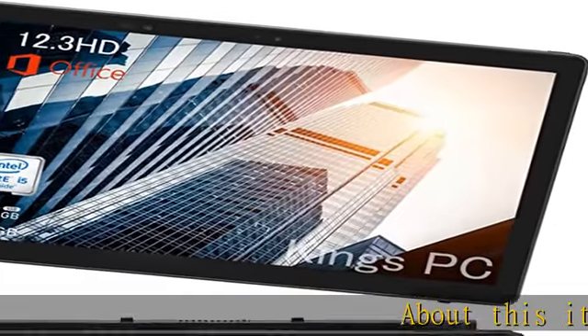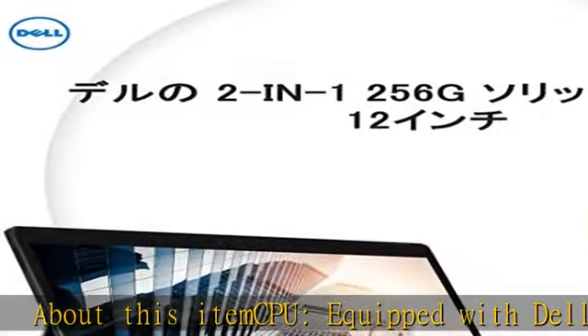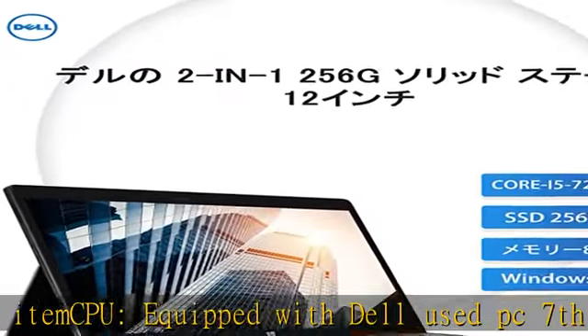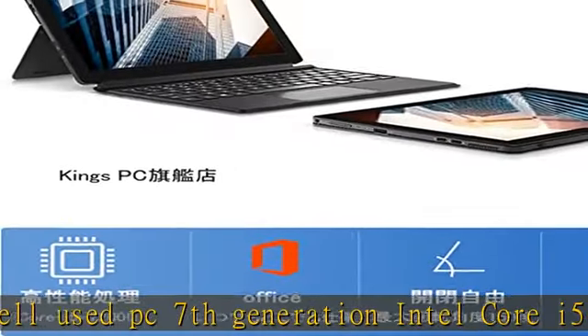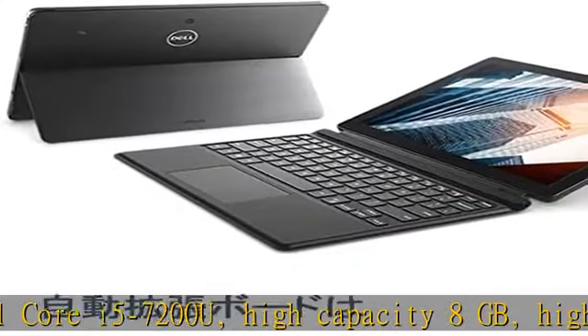About this item CPU: equipped with Dell used PC 7th generation Intel Core i5-7200U, high capacity 8GB RAM, high capacity SSD 256GB, Intel HD Graphics 620.